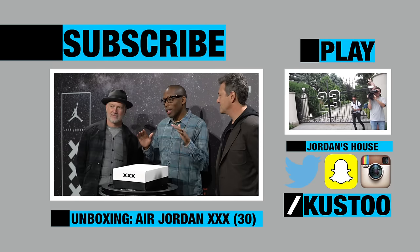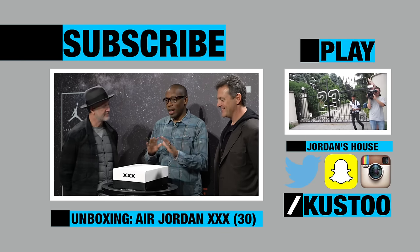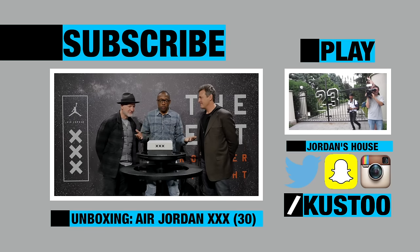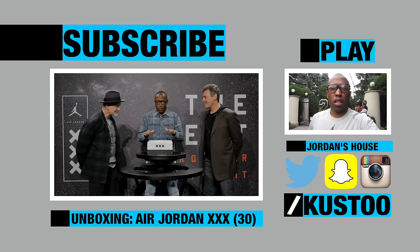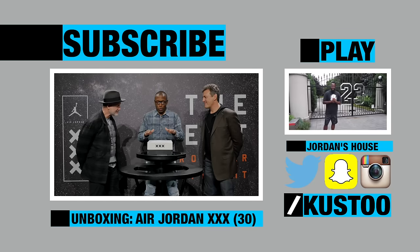I have two legendary designers here beside me, Tinker and Mark Smith. These guys are amazing. Both Mark and Tinker have had years and years in the Jordan line. So it's raining, so I'm going to cut the camera off before it gets ruined. I'll see you guys next time. I'll tag y'all.